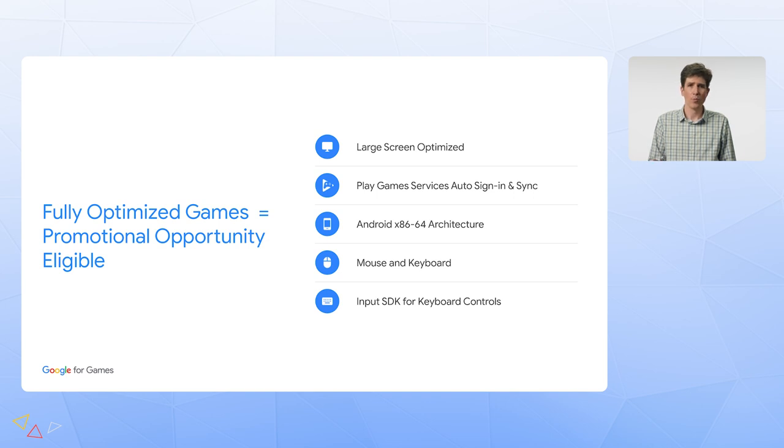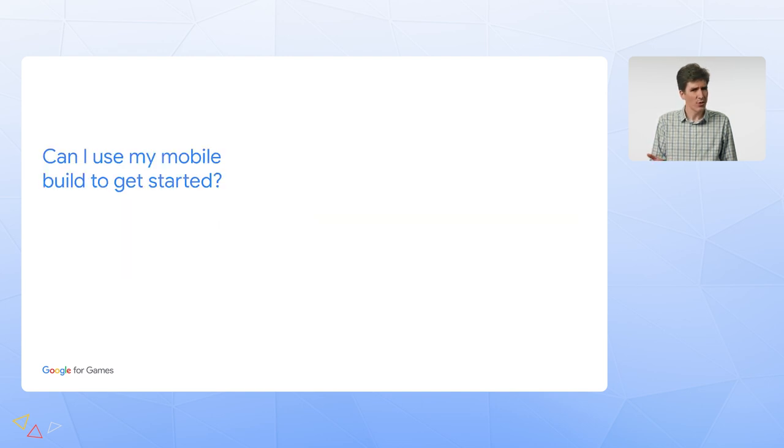Having said this, we recognize that not everyone can create a fully optimized game for desktop on day one, and we've been looking at how to make it easier. A primary bit of feedback we've had from developers is: can I just use my existing mobile build to get started in Google Play Games? I'm very excited to say that we have something new here, and the answer is yes.